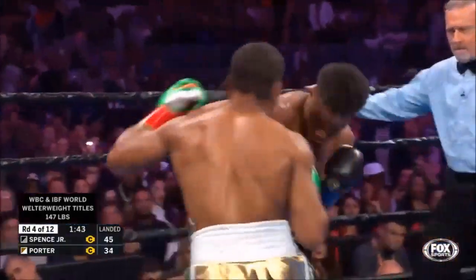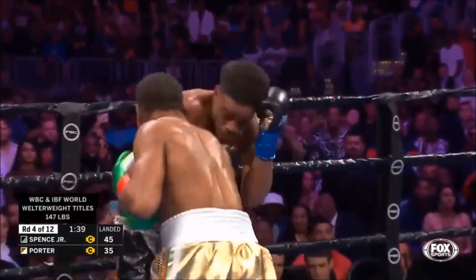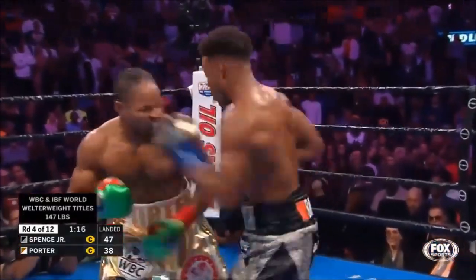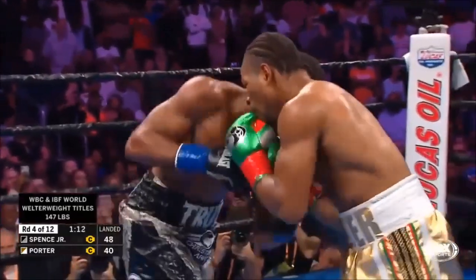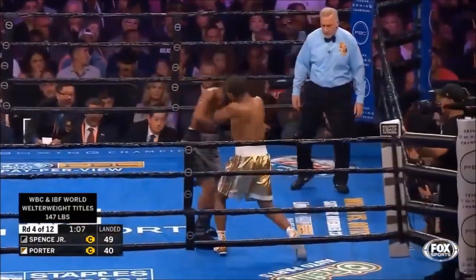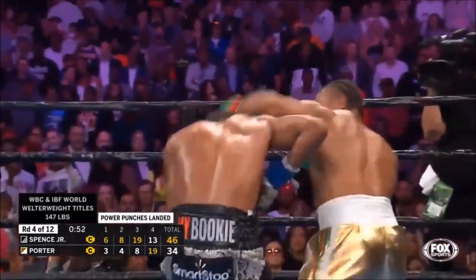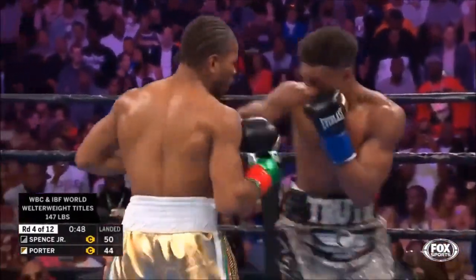Good body shot by Spence, good right hand by Porter — both of them breathing kind of heavy. Oh, big left by Porter! Big left hook right on the temple. Spence is landing the hard shots to the head. Three and a half rounds in here at Staples Center — this is exactly the type of fight that Sean Porter wanted. Porter, when he gets on the inside, is making good turns. Oh, nice combination by Porter!